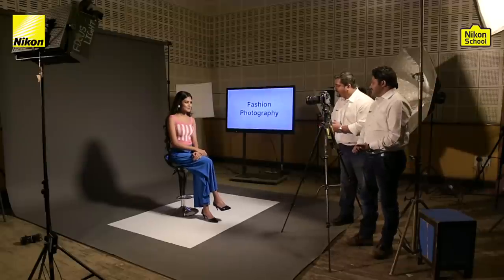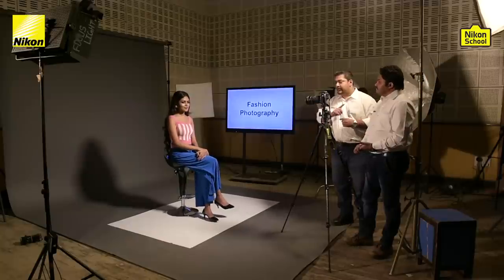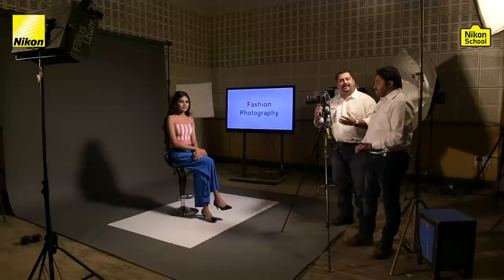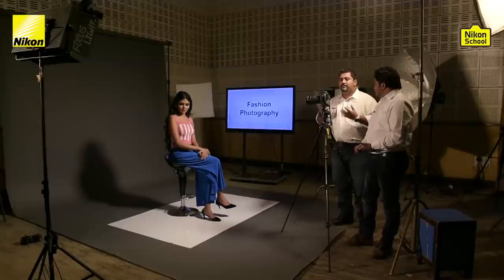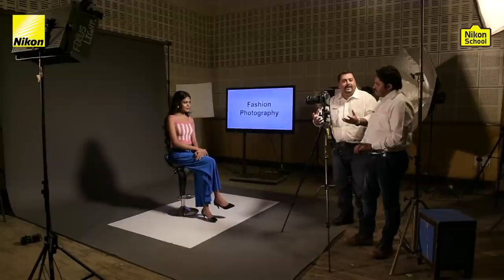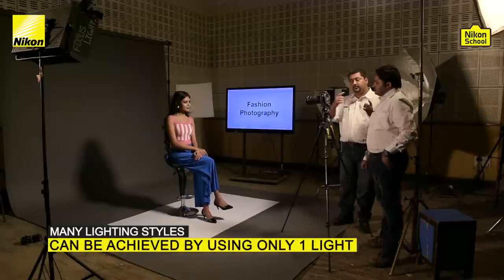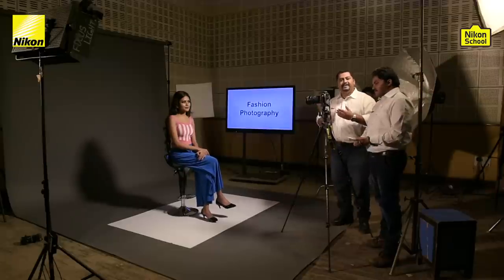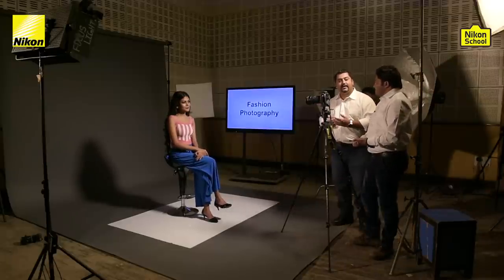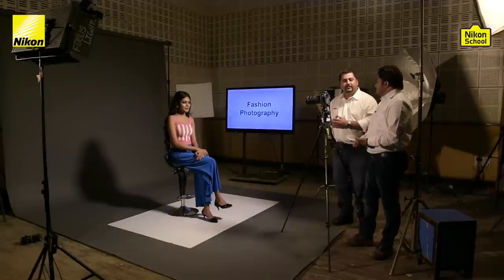Thanks Pia for helping us demonstrate all these lighting styles. For our viewers: you must have noticed that we've used just one light source throughout this whole exercise of different lighting styles. We've done that because as humans we are used to only one light source — the sun. Most pictures we instantly like are lit by one light source. By using just one light source, you can achieve so many styles simply by placing your model or your light in a certain direction to get different effects in your images.